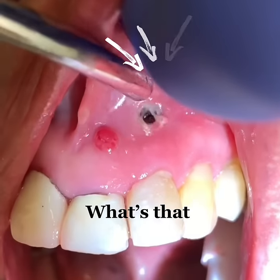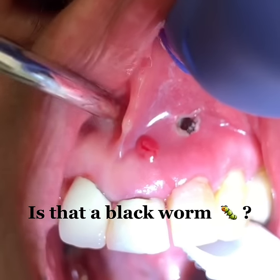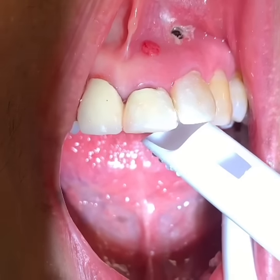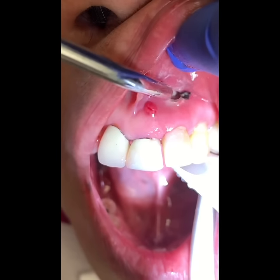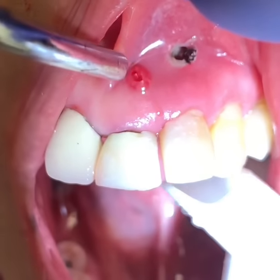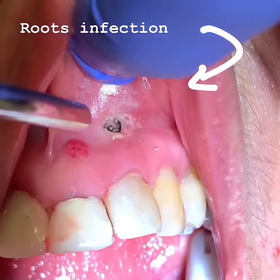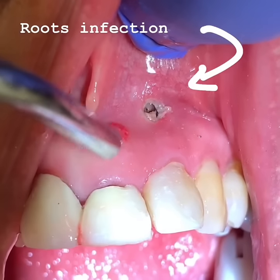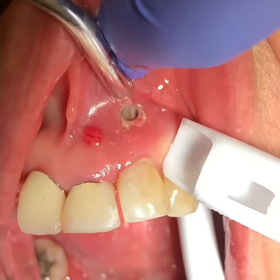What's that? Is that a black worm? Oh my gosh, it flew away. What's that black thing over there?